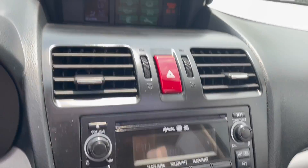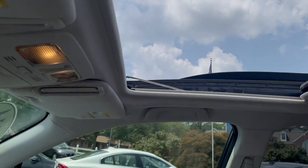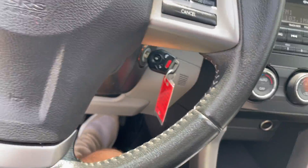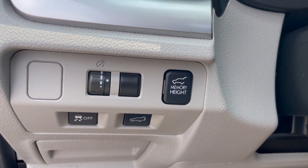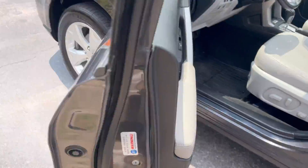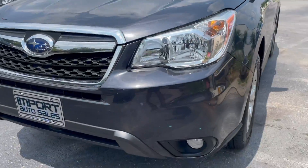Reverse camera is mounted up top. Big power glass sunroof, heated seats, X-drive mode for heavier climates. You get the power-adjustable tailgate — you can set the height at which the tailgate opens. Fog lights up front and a roof rack.